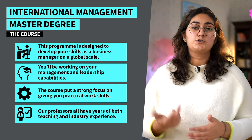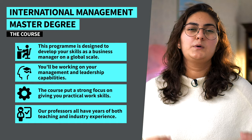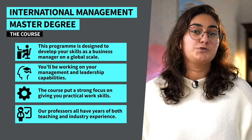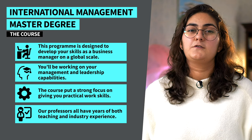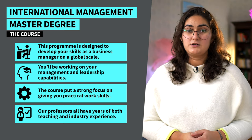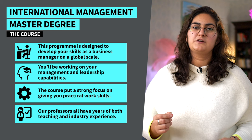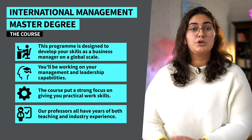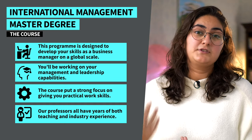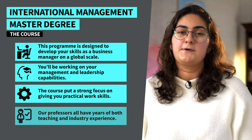Artificial intelligence, data science, robotics, corporate finance, sales, and much more. That way you'll be graduating with strong international management skills and a deep understanding of the topics you chose to focus on, making you ideally prepared for positions in your desired field of business. The courses in the international management master's program, like all programs offered by IU, put a strong focus on giving you practical work skills so you can get down to business as soon as you graduate. Our professors all have years of both teaching and industry experience, so what you'll learn is the perfect mix of theory and practice.